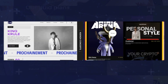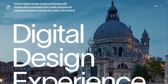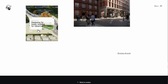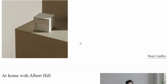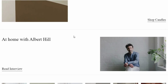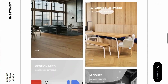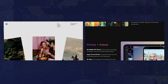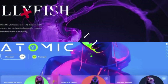Trend number five: minimalism. Minimalist design isn't just about stripping things down to the bare bones — it's about being thoughtful and intentional with your design choices. Minimalism uses clean lines, ample white space, and a limited color palette to keep the focus on the most important information. The result is a sleek, sophisticated look that feels effortless and modern. Minimalism doesn't have to be boring; it's about creating an experience that feels calm and composed while guiding the user's attention exactly where you want it to go.